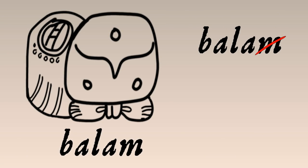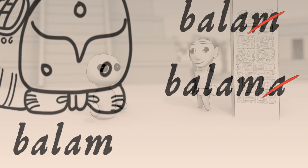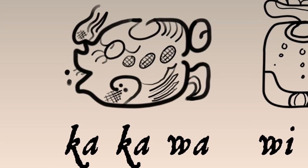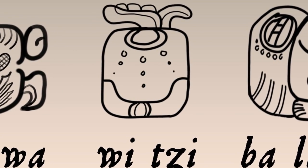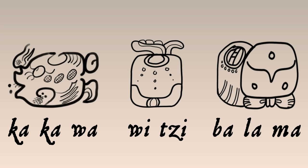Option two: spell the last letter with an extra syllable, but use a syllable that just repeats the last vowel, so that we know we can ignore the final vowel. This gets called the echo vowel. Mayan likes option two — a lot. So 'cacao' is cacao times two: 'waa.' 'Weets,' the mountain, is actually 'hui tzi.' And your new pet 'balam' is spelled 'balama.' Cross out the echo vowels, and the words practically read themselves.